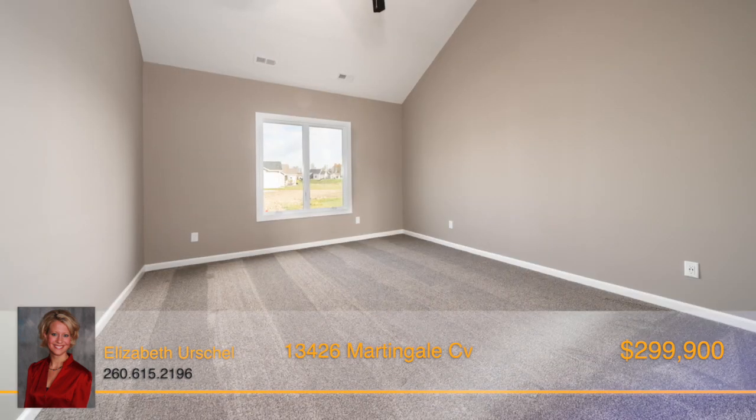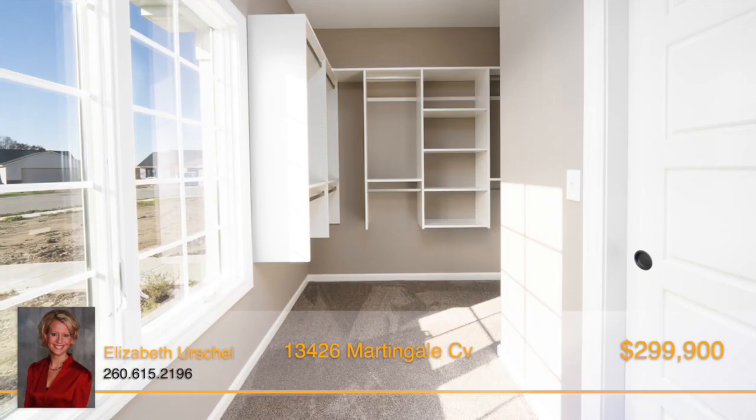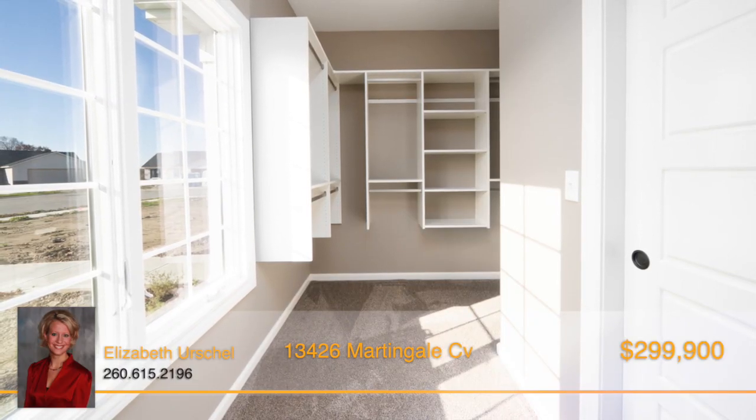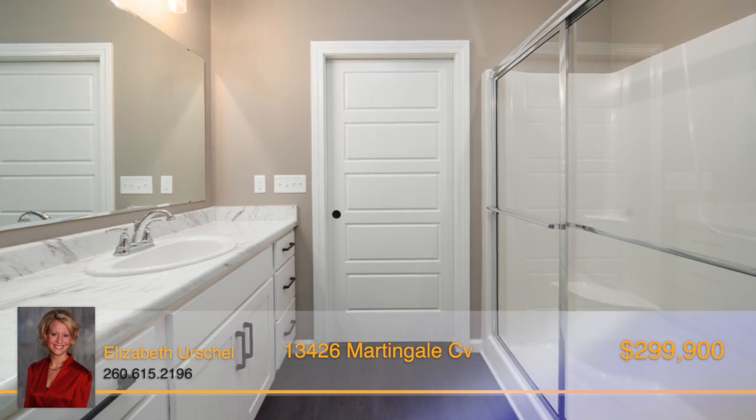The owner's suite offers a private entry and also a cathedral ceiling. The large walk-in closet provides plenty of space, along with a full bathroom complete with a linen closet, vanity, and fiberglass shower.